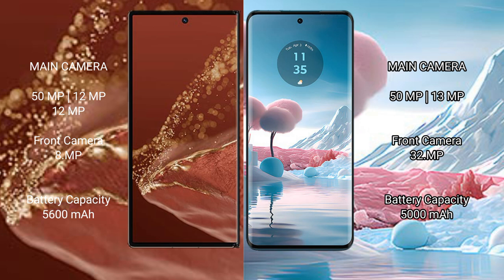The Huawei Mate XT Ultimate packs a 5600mAh battery with 66W fast charging support. The Motorola Edge 40 Neo has a 5000mAh battery with 68W fast charging support.